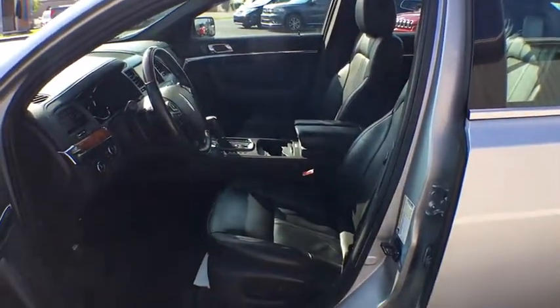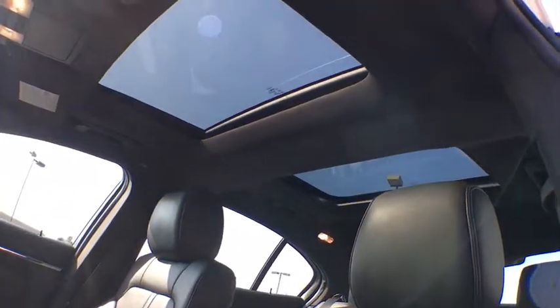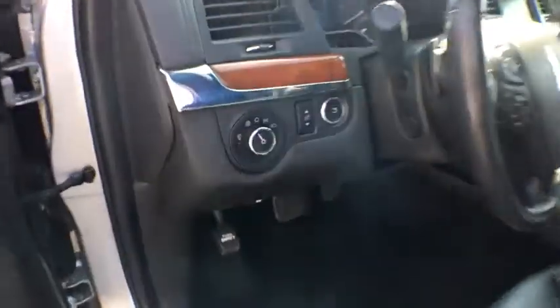Power passenger seat, Bluetooth, adjustable steering wheel, power steering, floor mats, cruise control, auto dimming rear view mirror, keyless start, aluminum wheels, four-wheel disc brakes, universal garage door opener, climate control.